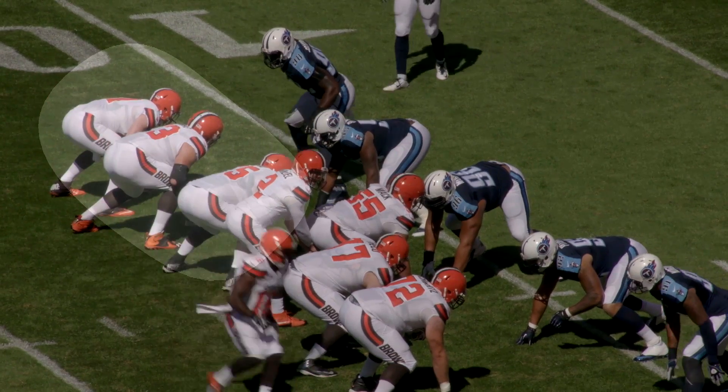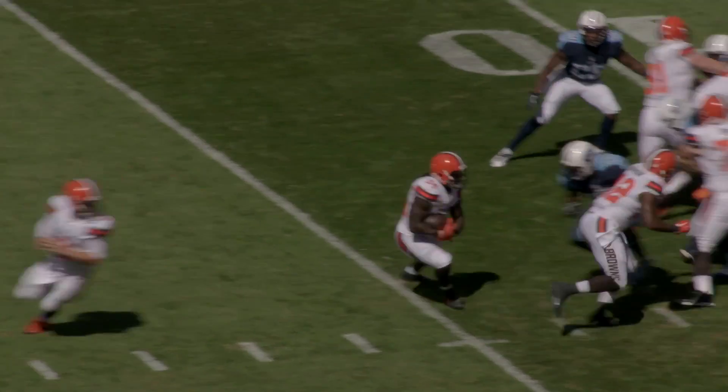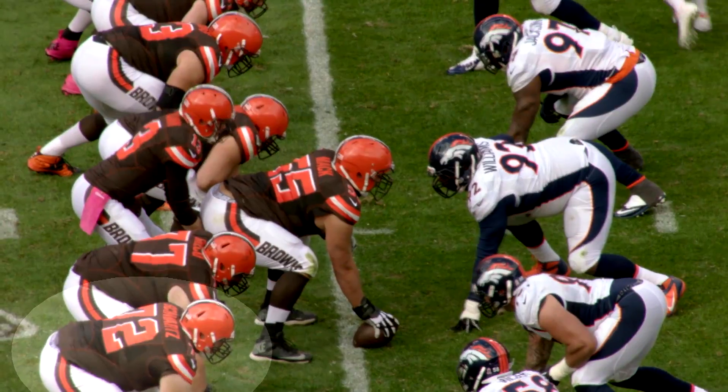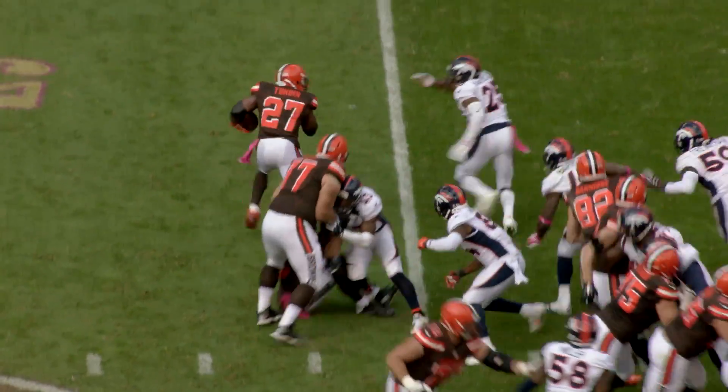You also want to seal on the backside, and you saw Isaiah Crowell's touchdown — the 11-yard run. He started off to the left, but they walled off the backside and he was able to slip back around and get into the end zone for a touchdown. This Browns offensive line is very mobile, and that's what they try to do in the run blocking game — take advantage of that mobility.